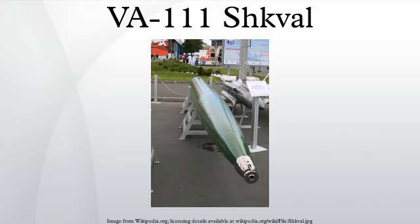Design began in the 1960s when the NII-24 Research Institute was ordered to produce a new weapon capable of engaging nuclear submarines. The merger of the Institute and GSKB-47 created the Research Institute of Applied Hydromechanics, who continued with the design and production of the SHKVAL.